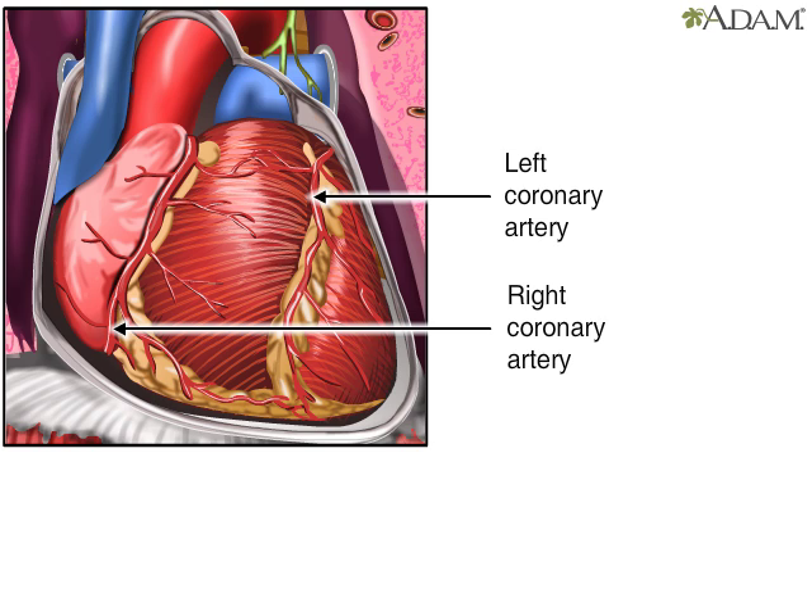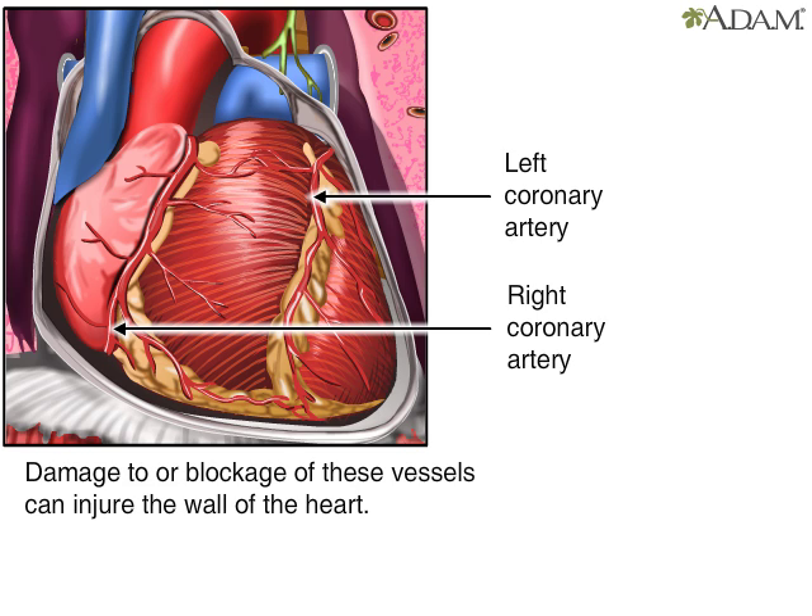Here are the left and right coronary arteries. They supply blood to specific regions of the heart. If either is damaged or blocked, it could injure the heart wall.